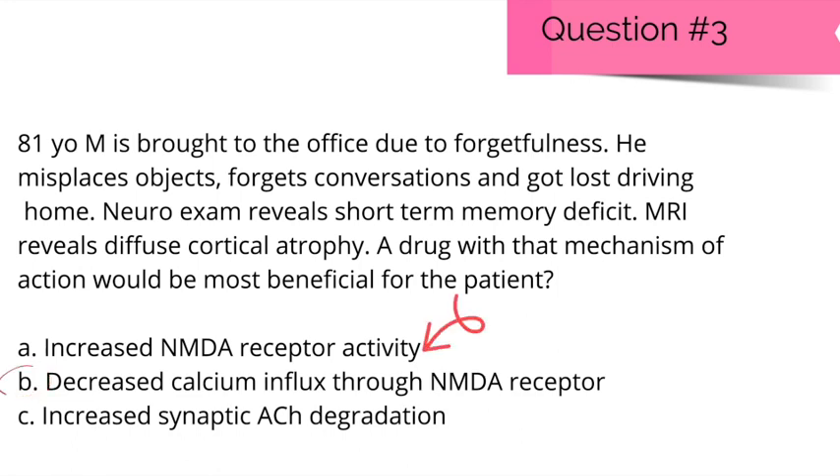Option A is incorrect because we want to decrease, not increase, activity at NMDA receptors. Option C — increase synaptic ACH degradation — is also incorrect; if ACH is degraded more, levels would be even lower, worsening symptoms. Remember, patients with Alzheimer's already have low ACH ('AL'), so we use cholinesterase inhibitors to prevent ACH from being degraded.